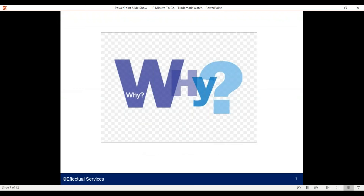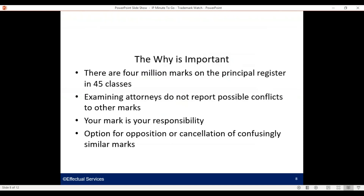As with any task or program development initiative, the why is very important. Why do we need to do this? There are four million marks on the principal register in 45 classes at the USPTO. Examining attorneys are highly skilled and well intentioned, but they don't report possible conflicts to other marks — they engage in prosecution, make a decision, and move on. So your mark is your responsibility. You have the option with a watch program for filing an opposition or a cancellation of a confusingly similar mark, and it gives you time — which also allows you the opportunity to reduce your spend. If a competitor gets way down the pike investing in their mark, you are likely to encounter more resistance if you oppose or move to cancel them.